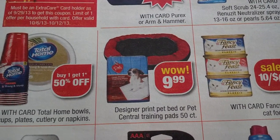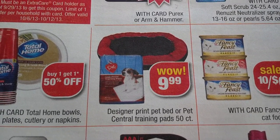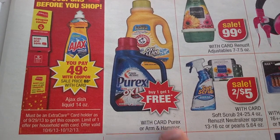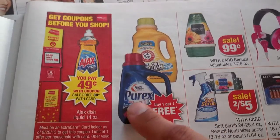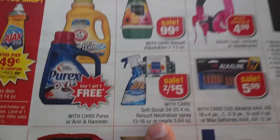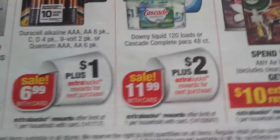If I'm going too fast, just pause the video. Designer print pet bed or pet central training pads are $9.99. Purex: go to coupons.com for a $1.50 printable — and there's a buy one get one free deal with no limits, so if you have access to multiple computers, print as many as you need because Purex is a great deal. Two for $5 on Soft Scrub. Fancy Feast is 10 for $6. Downy — we still have a $1 coupon — is $11.99 with $2 back, limit 1 per household.